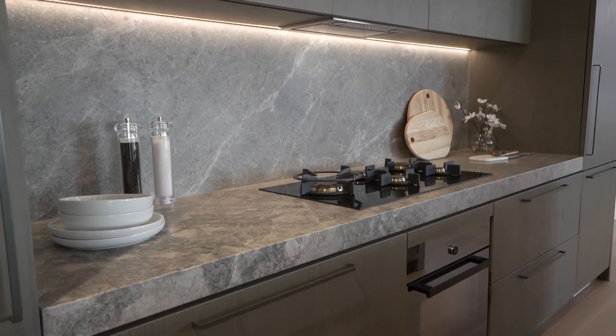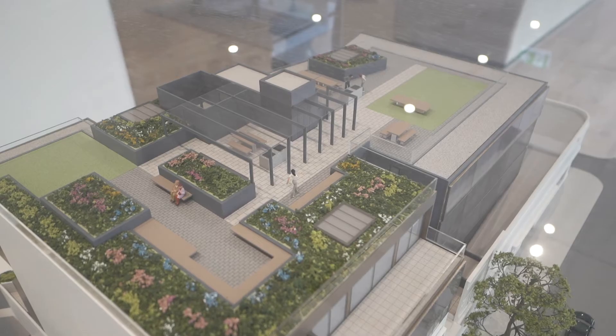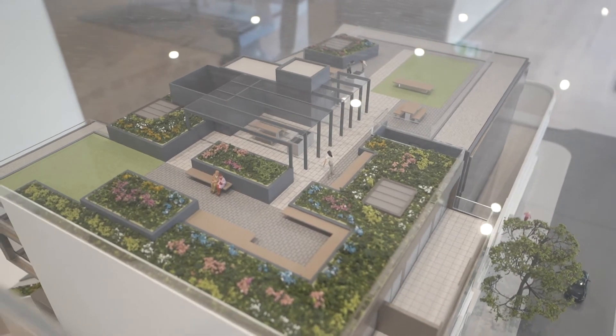The East Sydney Collection celebrates the old and the new with a heritage listed building here on Eurong Street. There are 27 apartments and terrace homes built directly on top of the podium, with a rooftop terrace overlooking St Mary's Cathedral and the Domain.